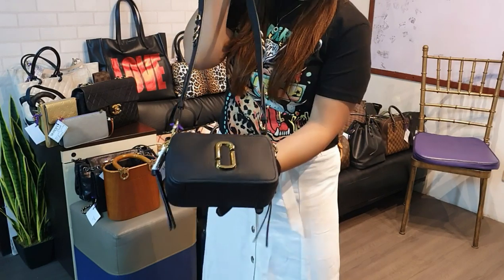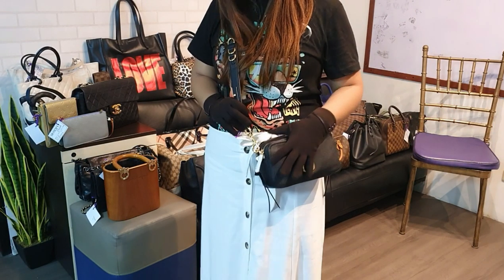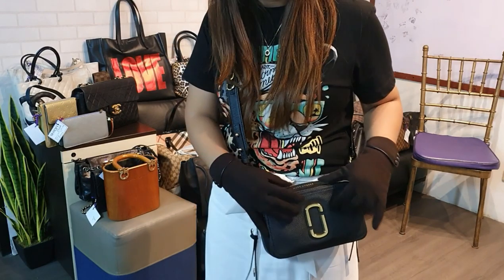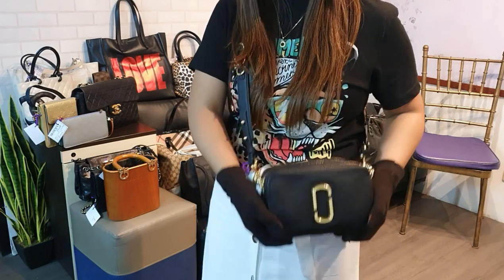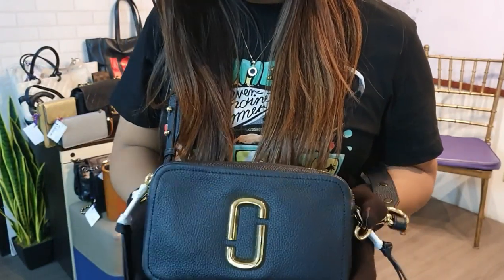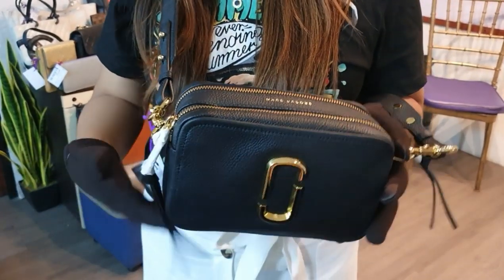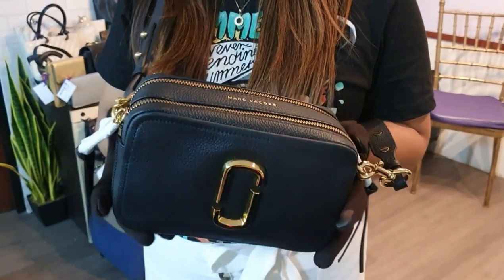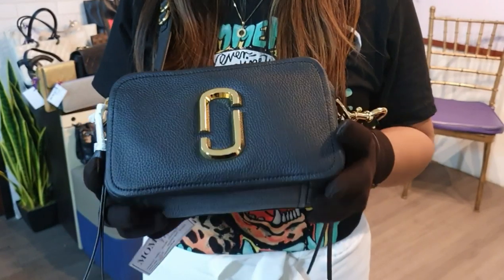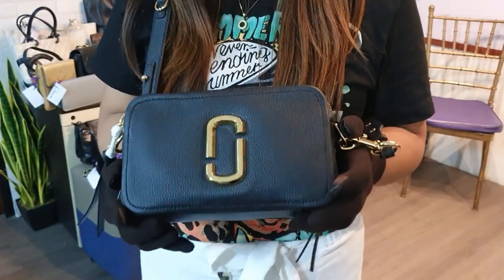This is what I was talking about earlier — the Marc Jacobs Soft Shot in black with gold hardware. I personally love it more than the Snapshot because it's bigger and the material is soft. It's brand new or kept unused condition. No flaws to mention at all. You can get this for only 20,000 pesos. Kindly DM me on IG if you want this.